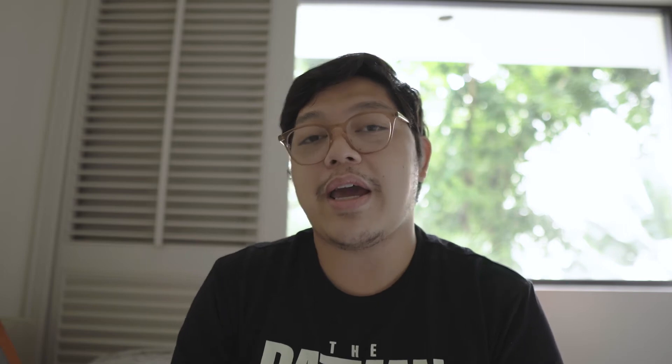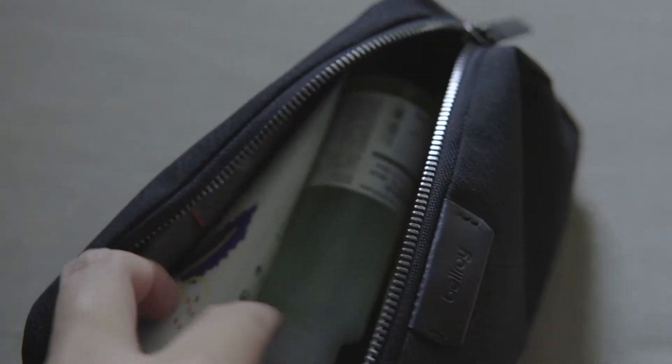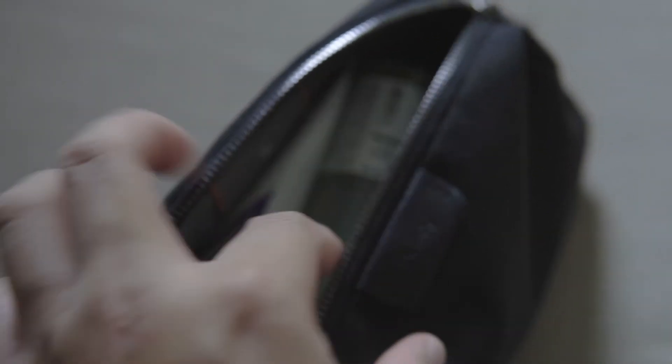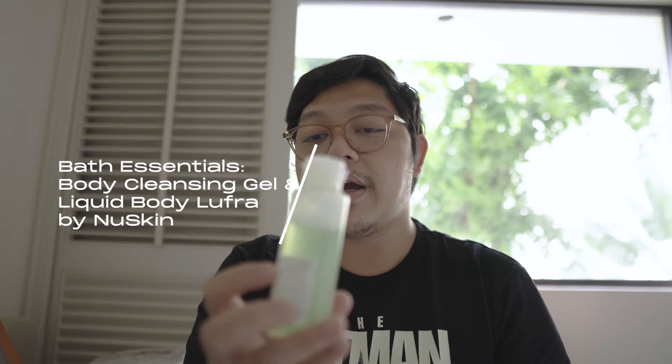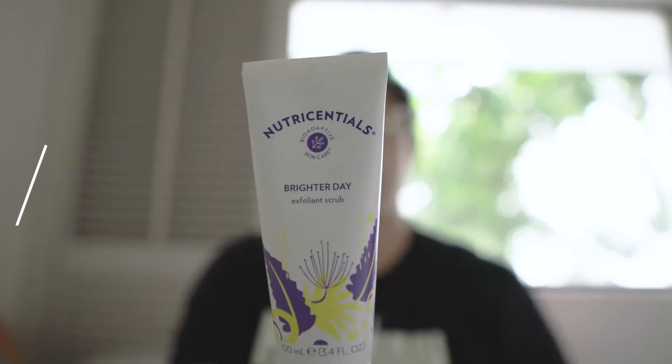Moving on, I have my Bellroy pouch, which is basically a top kit that houses all of my self-care essentials. I'm a huge fan of self-care and wellness. In here I have my PE bottles from Muji where I store my bath essentials — my body cleansing gel and liquid body loofah from a company called New Skin, which is actually part of my business. I also have my exfoliant scrub which doubles as a facial cleanser, great for beach trips.